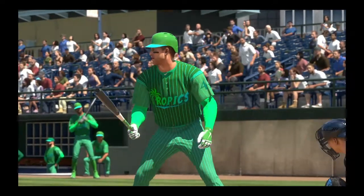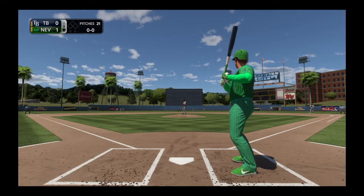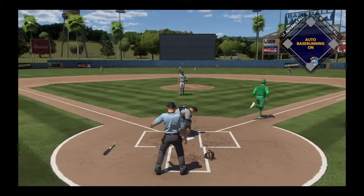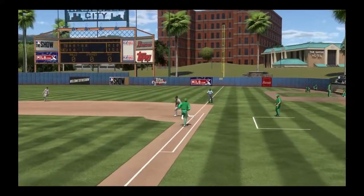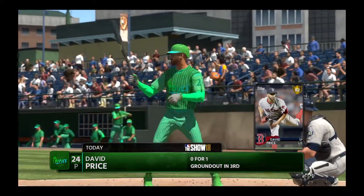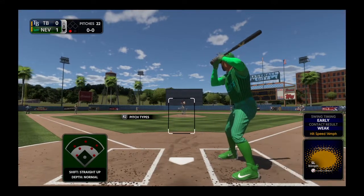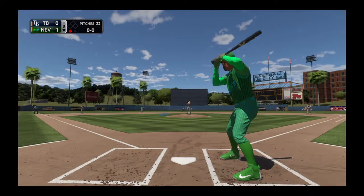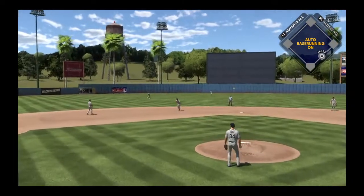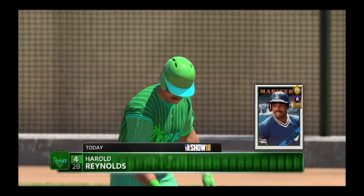Anthony Rizzo stands in now as we move past the halfway point and begin the bottom of the fifth. First offering on its way — swinging bunt out in front of the plate, and a good throw gets him — one gone. Digging in for his second at bat, David Price, comes into this at bat 0 for 1. Hit on the ground out to short — throw to first takes care of him. Two very quick outs to start the home fifth.